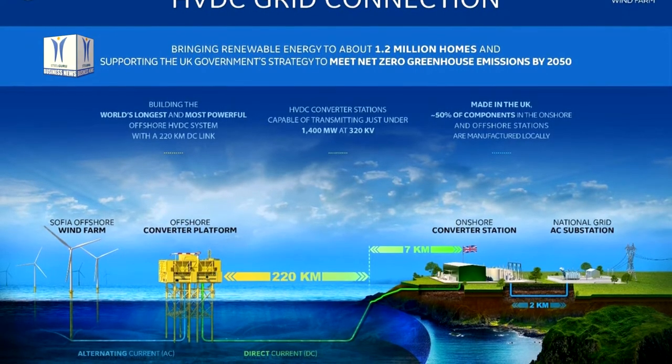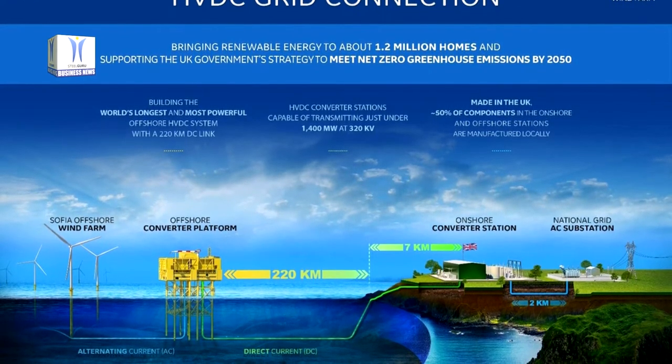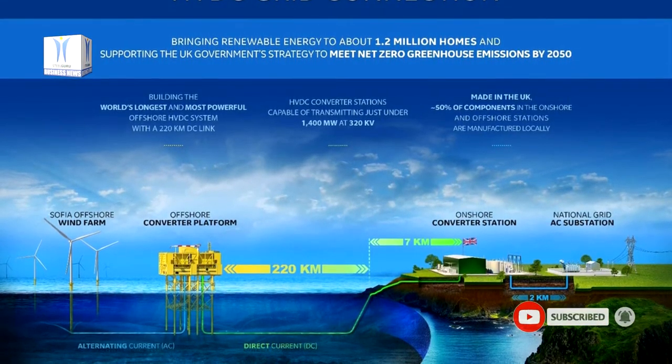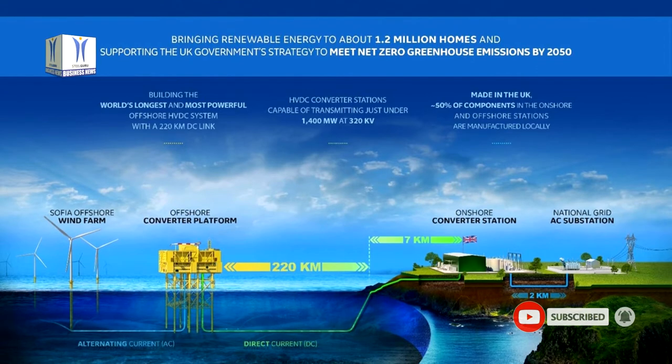The offshore converter platform will be built and installed by Semcorp Marine. At the heart of the wind farm, it will comprise 10,000 tons topside attached to a jacket foundation piled into the seabed.